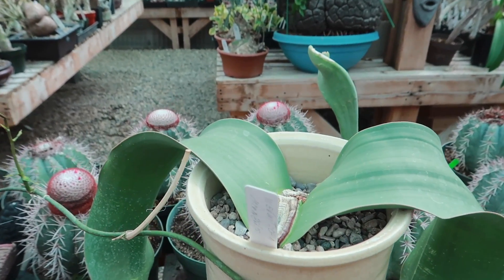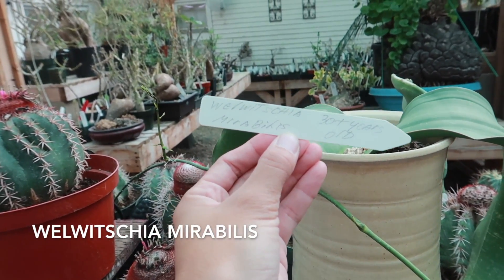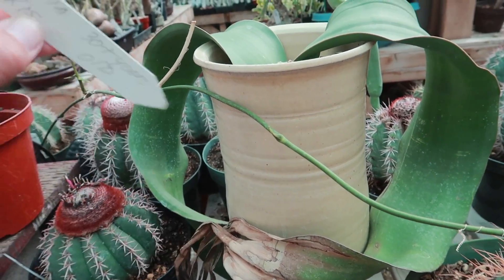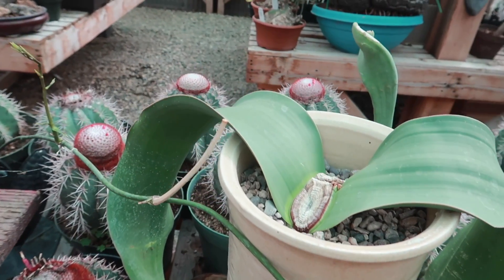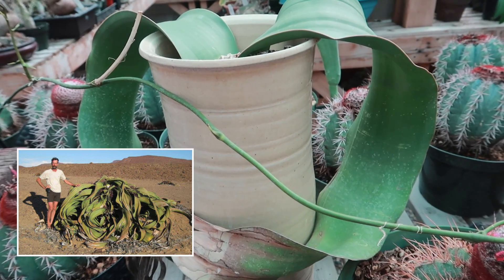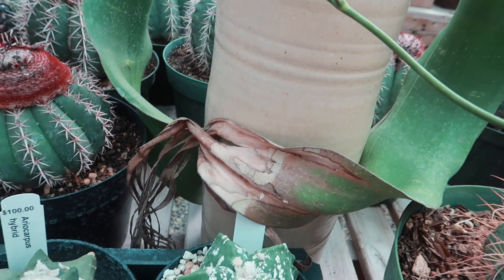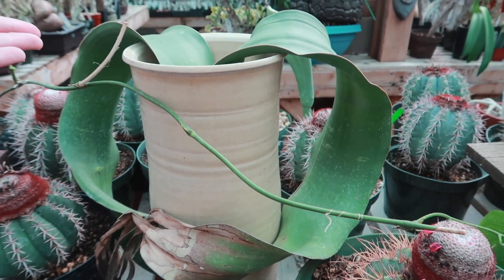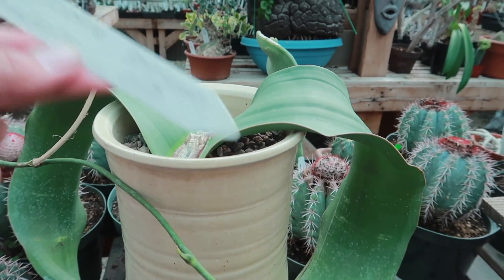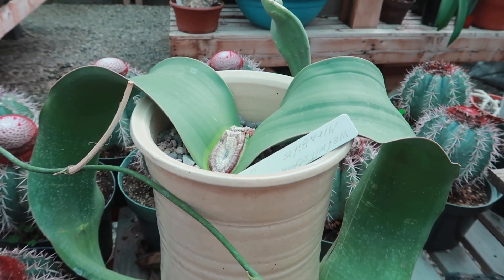I almost forgot to show you this one right here. I'm going to try to pronounce it for you: the Welwitschia mirabilis, 30 years old. Just take a look at it — it's super interesting. This has to be probably thousands and thousands of dollars. I've seen pictures online of how this looks when it gets large and it's pretty amazing. It honestly looks like a big agave leaf, and I can see inside that there's a little bit of woodiness in there. 30 years old, and I'm pretty sure this one is pretty pricey.